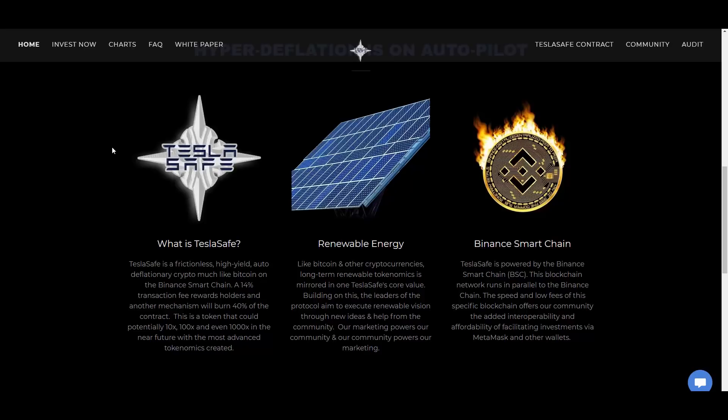This is a token that could potentially 10x, 100x, and even 1000x in the near future with the most advanced tokenomics — renewable energy-like tokenomics mirrored in the TeslaSafe score value. The leaders of the protocol aim to execute their renewable vision through new ideas and community help, with marketing and community powering each other.